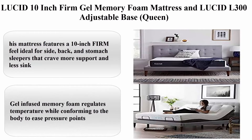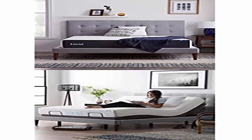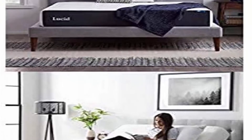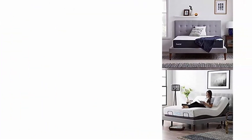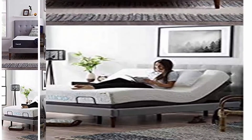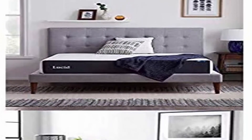Top 5: Lucid 10-inch firm gel memory foam mattress and Lucid L300 adjustable base, queen. This mattress features a 10-inch firm feel, ideal for side, back, and stomach sleepers that crave more support and less sink. Gel-infused memory foam regulates temperature while conforming to the body to ease pressure points. Compressed, rolled, and shipped in a box for simple setup. Independent head incline 0-60 degrees, foot incline 0-45 degrees. Premium motor is extremely reliable, quiet, and responsive. Wireless remote with flashlight and programmable memory option. Dual USB charging stations on both sides feature fast charge and regular charge ports.